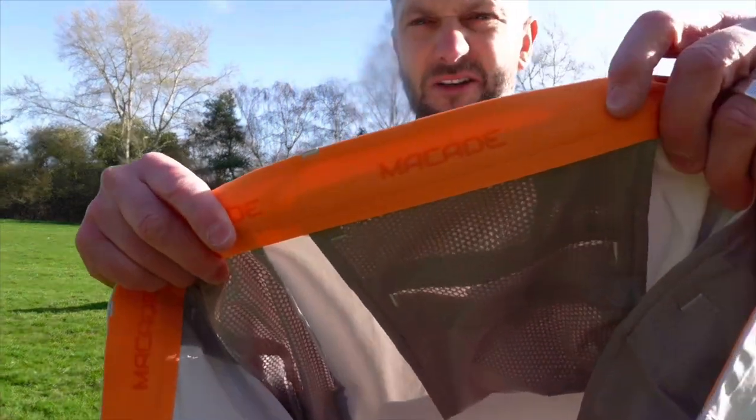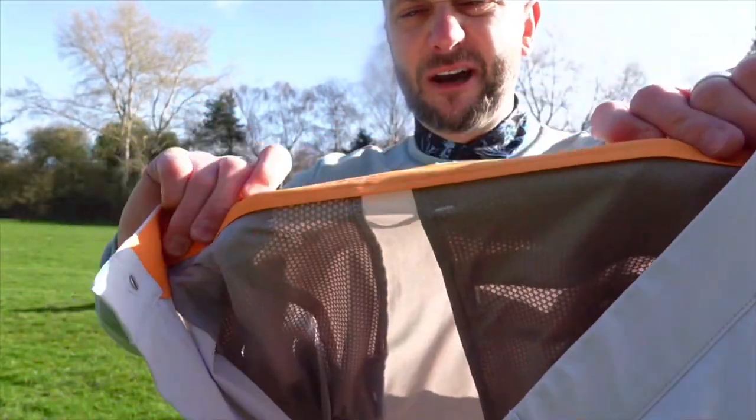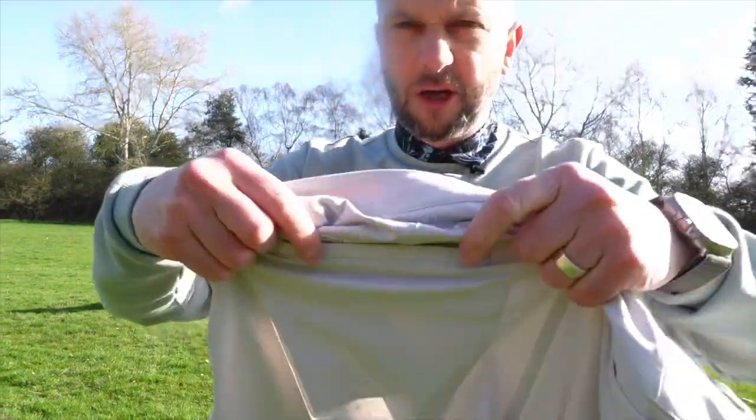This is the waistband I was on about in the trousers. Nice silicone waistband there — not all the way around, which is more comfortable; I prefer it when it's like that. And that's going to hold your shirt in place. And the trousers have got a little bit of detailing on the pocket there.